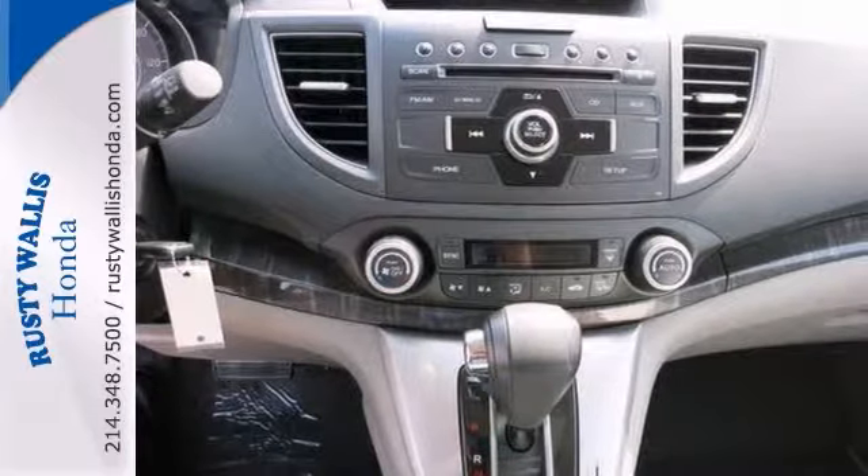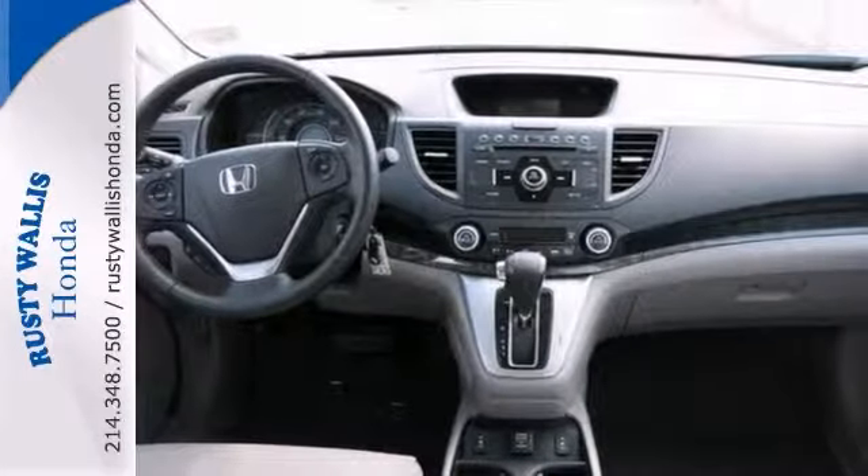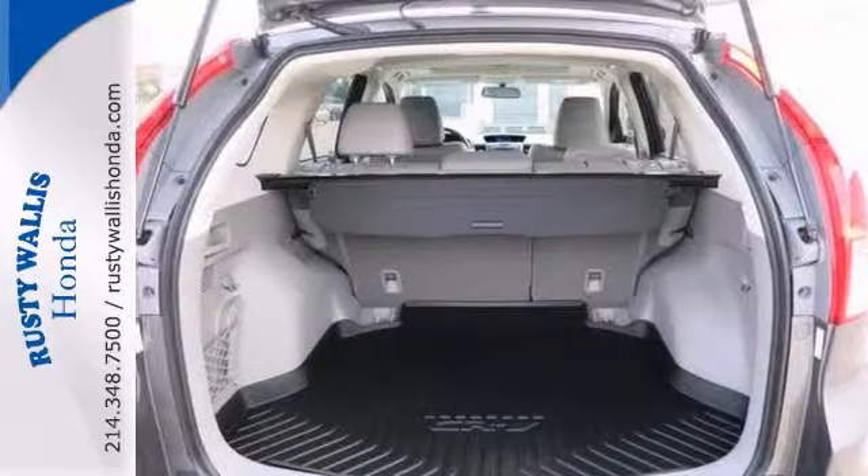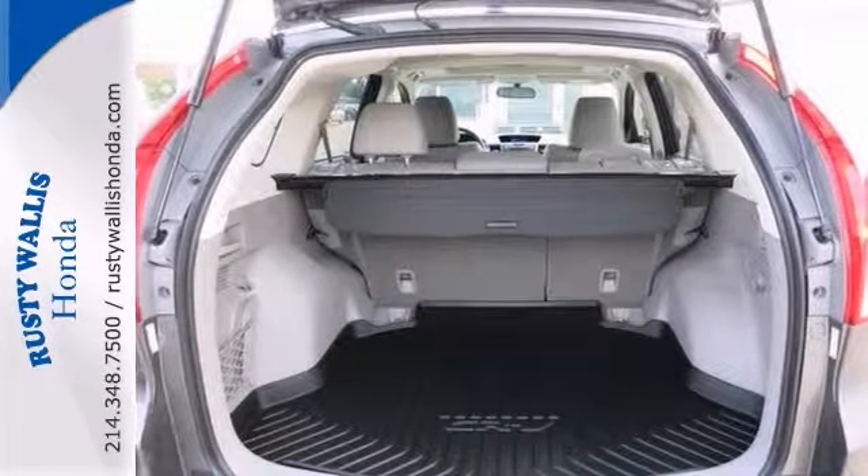Comfort and convenience? Check. It offers perfect driving position and secure handling that make it downright entertaining to drive. Stop in and see it for yourself today.